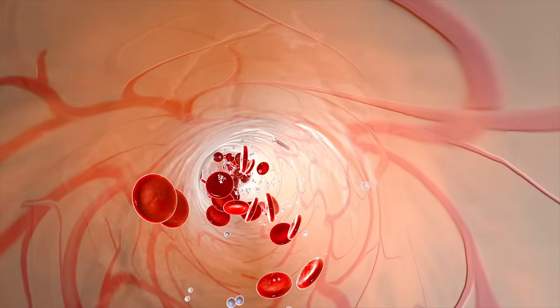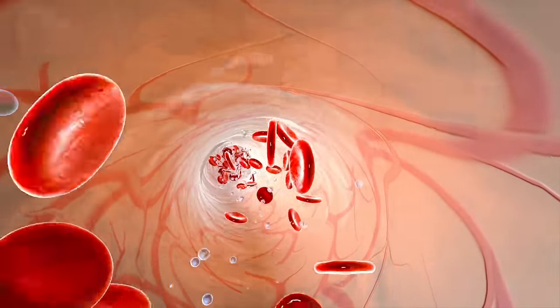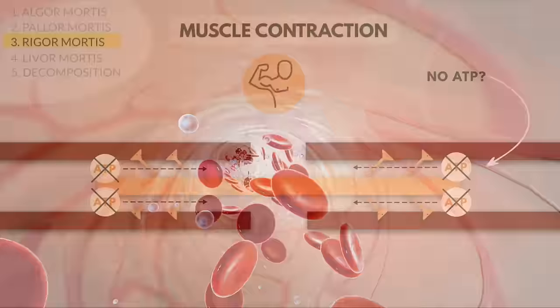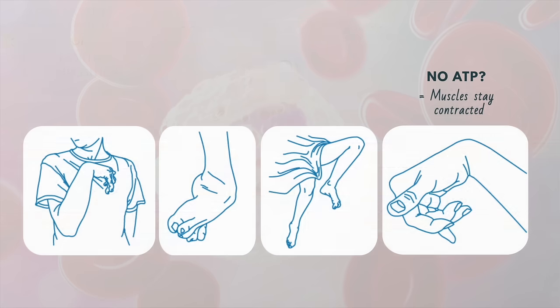Your body uses the oxygen you breathe to help make ATP. That oxygen supply ends, of course, with death. Without ATP, the filaments cannot slide away from each other, and the result is that the muscles stay contracted.